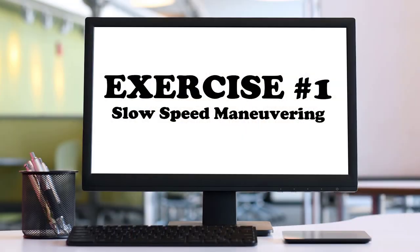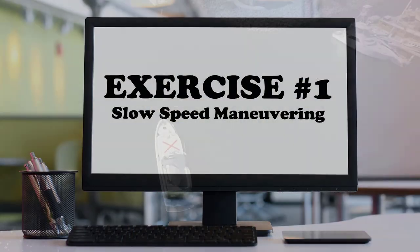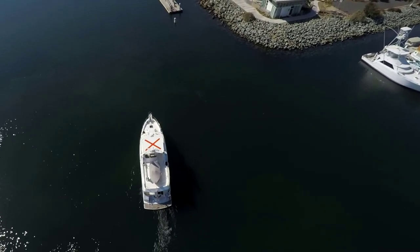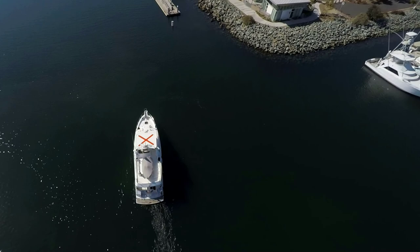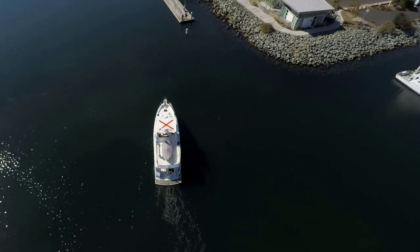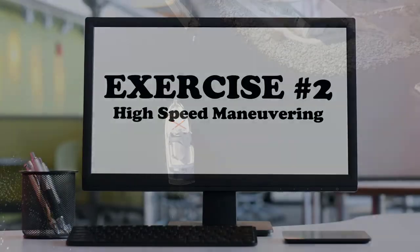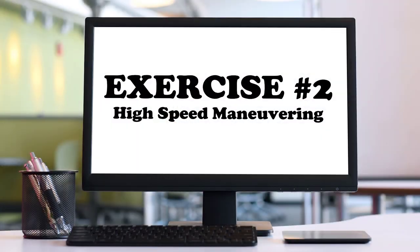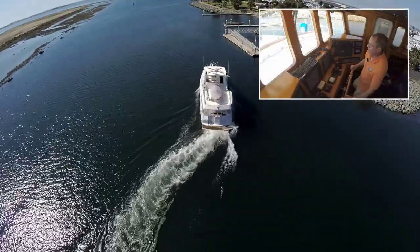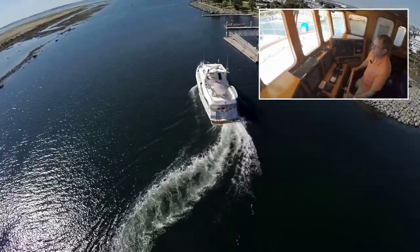Here's an exercise you can try on your own boat. Find an empty stretch of water on a calm day and at dead slow, practice making tight turns one way or the other. Get a feel for how your boat rotates on its pivot point. Then try the same drill at a higher speed and notice that the steering gets stiffer as more water flows over the rudder.